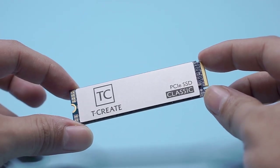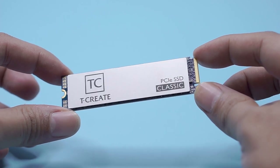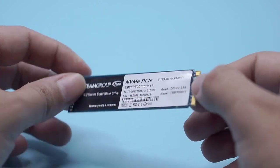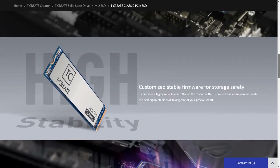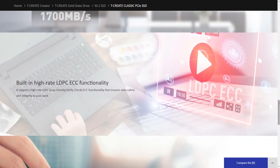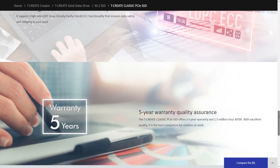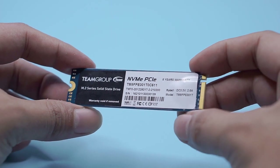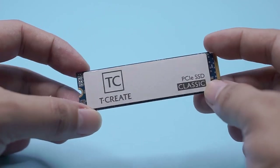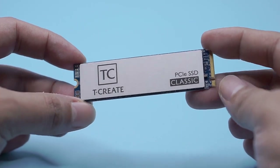Talking about storage, data safety is most important — very large storage will be useless if your data is not safe. The TCreate Classic M.2 SSD is equipped with a combination of a highly reliable controller with customized stable firmware to create the best, highly stable SSD. It is also supported by built-in high-rate LDPC ECC functionality that ensures data safety and integrity, keeping your data free from errors and maintaining data originality. A purchase link is available in the description.